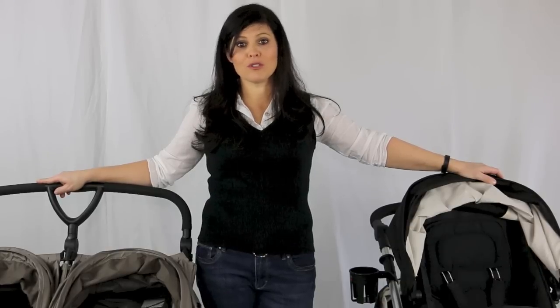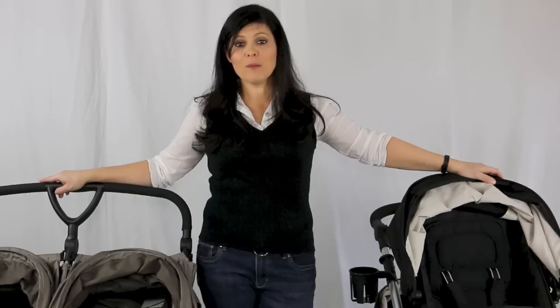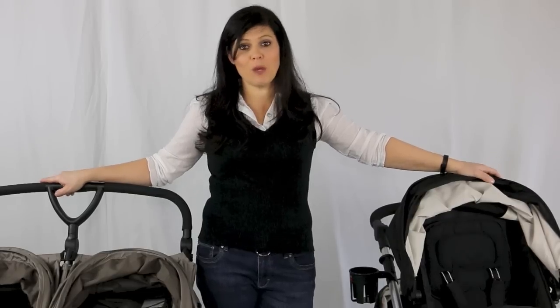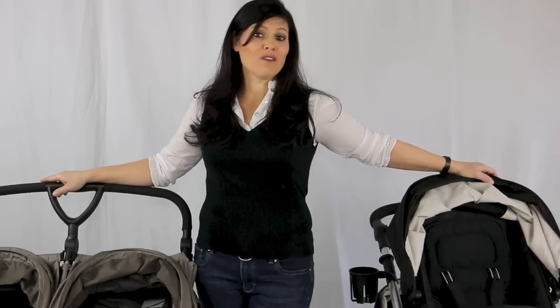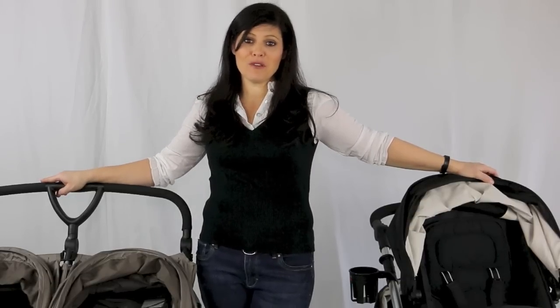That's how to buy a double stroller. Just go through those three things: lifestyle, budget, and features to figure out which one is best for you. Good luck with those two kids — or maybe you have five!